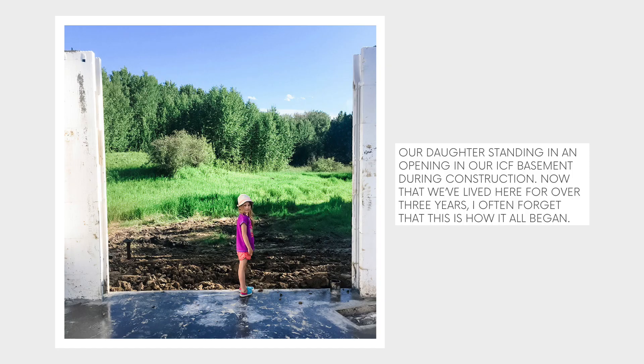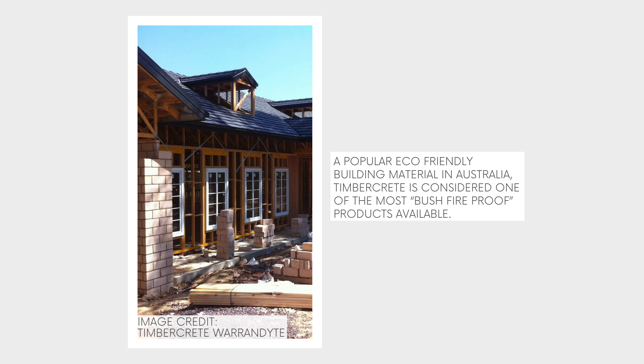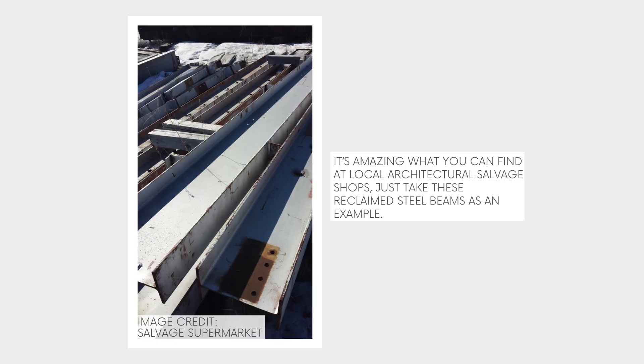You can also build your home's structure using concrete. Concrete isn't necessarily considered the most sustainable material, but it depends on many factors. For example, when we built our home we used insulated concrete forms — ICF — for our basement because they have a very high R-value. Once again, it's not about being perfect, just about being a little bit better. Even better options than traditional concrete would be ashcrete — made from recycled materials such as fly ash — and timbercrete, made from recycled timber.